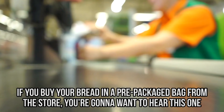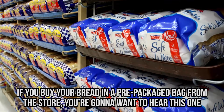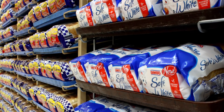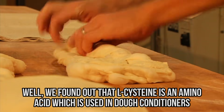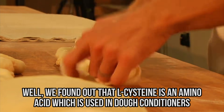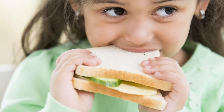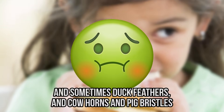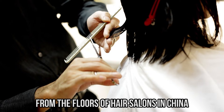Waiter, there's a hair in my bread. If you buy your bread in a prepackaged bag from the store, you're gonna want to hear this one. Take a look at the ingredients on the back of the bread bag — you'll probably see an ingredient called L-cysteine. L-cysteine is an amino acid used in dough conditioners to soften and preserve mass-produced breads. It's made from human hair, and sometimes duck feathers, cow horns, and pig bristles. Most of the hair used to make our bread comes from the floors of hair salons in China.